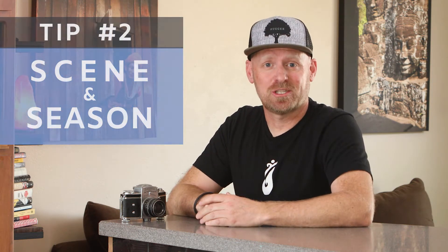Hey there, this is Todd with Todd Newcomer Photography, and I am here to help you get the best high school senior portraits possible. Let's get started with tip number two: picking your scene and your season.